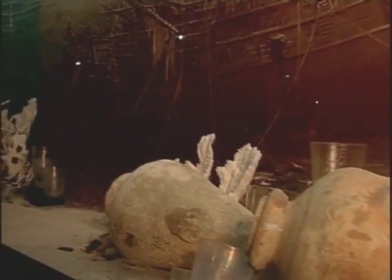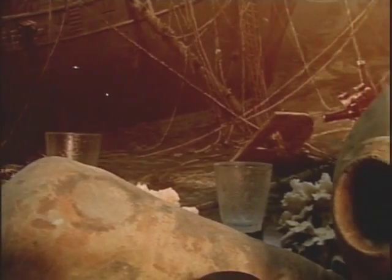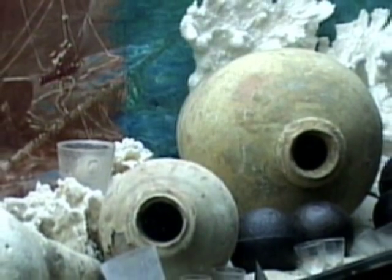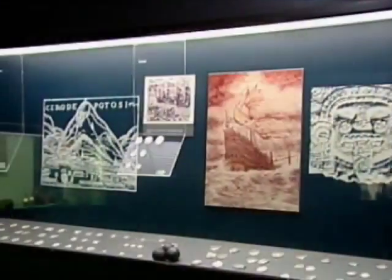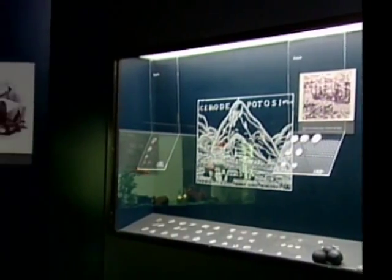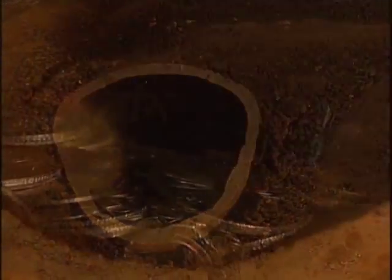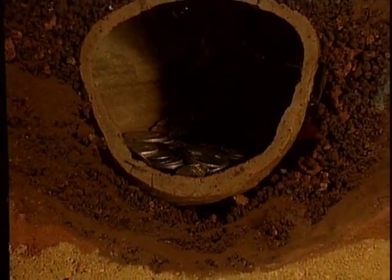En esta exhibición del museo también pueden apreciarse objetos extraídos de los navíos Conde de Tolosa y Nuestra Señora de Guadalupe, sumergidos durante casi tres siglos en la bahía de Samaná. Pero en esta sala, el visitante también podrá ver un rescate arqueológico terrestre, como esta reproducción de una botijuela con monedas, cuyo hallazgo era frecuente en la zona colonial de la ciudad de Santo Domingo.